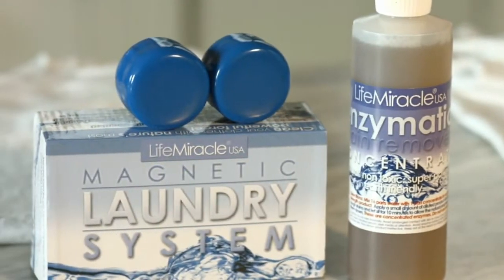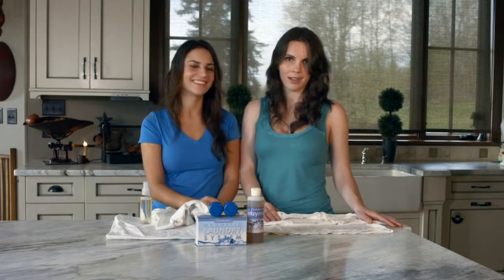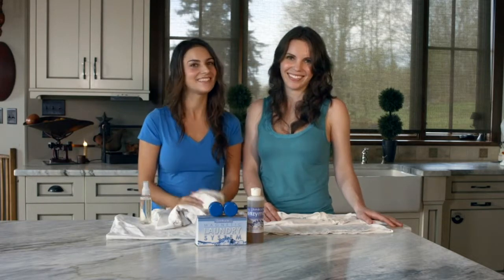So go ahead. Click the yellow Add to Cart button below. Scroll through all the deals we have for you today. Say hello to savings, and goodbye to laundry detergent forever. Thank you so much for joining us. Until next time, bye.